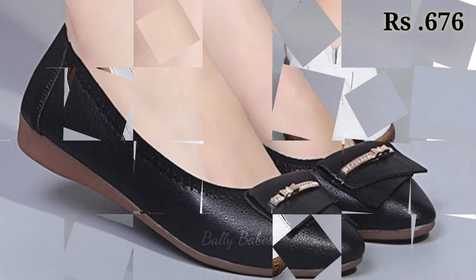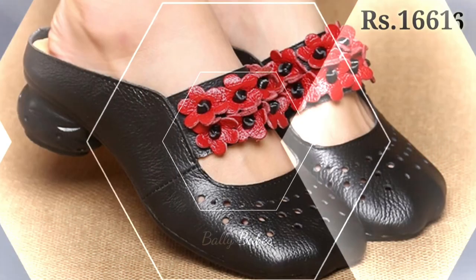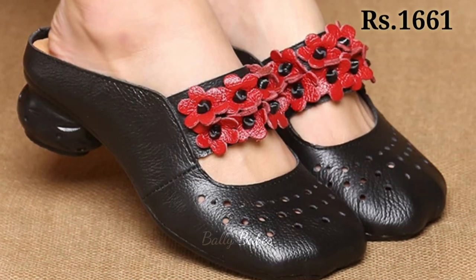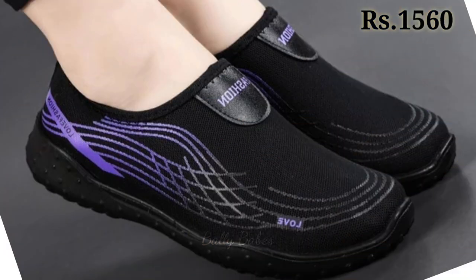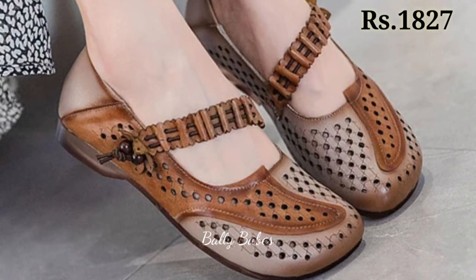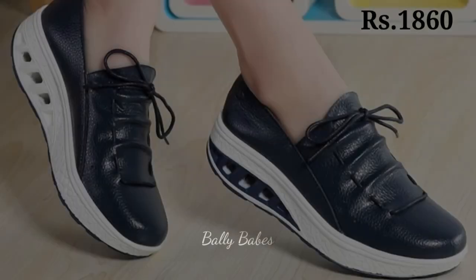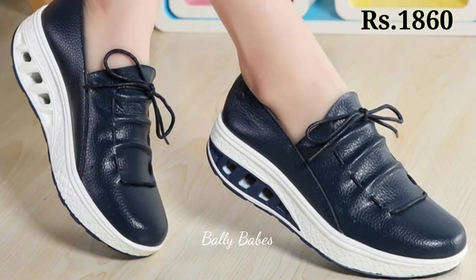Now let's talk about how you can purchase this beautiful collection. If you want to place an order for these footwear, there is a purchase link given below in the description box as always. Just simply click on the video's title and scroll down — you will see the blue colored link. That is the purchase link, and when you click on it you will be redirected to the website from where you can easily place an order for these footwear from any country at any time.